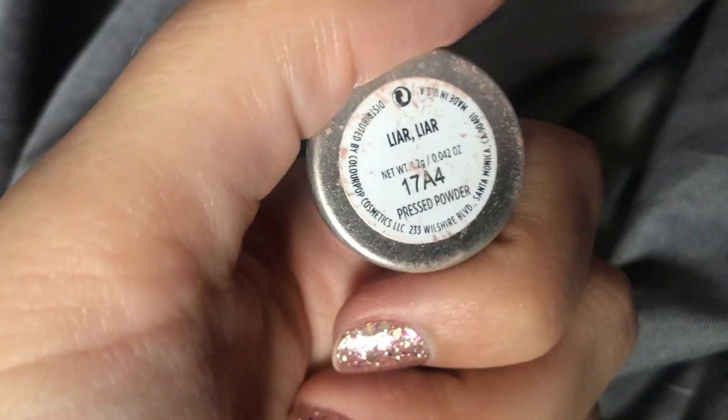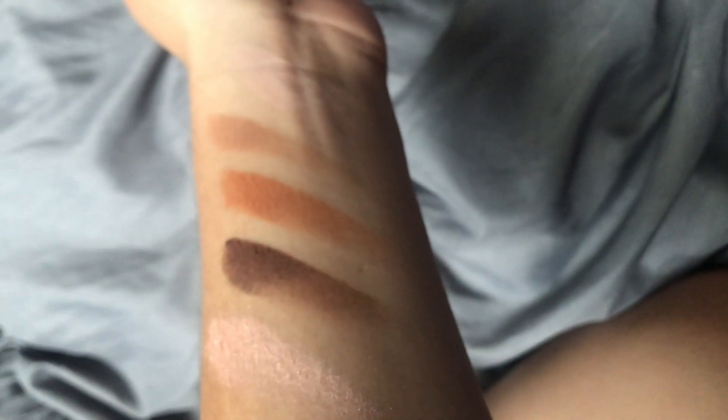Then I have four shimmer pressed shadows, making a perfect set of four mattes and four shimmers. The first shimmer is Liar Liar — a pink-toned shimmer shade. I don't love it as much as I used to, but it's a great inner corner highlight. What I love about these shades is how blendable they are — they blend beautifully and give great pigmentation with just a few dips into the palette.